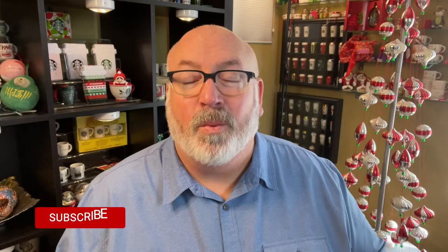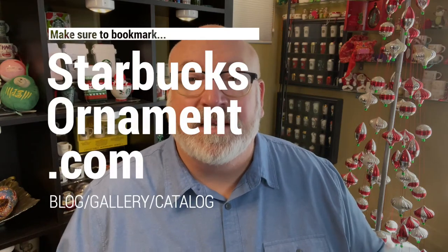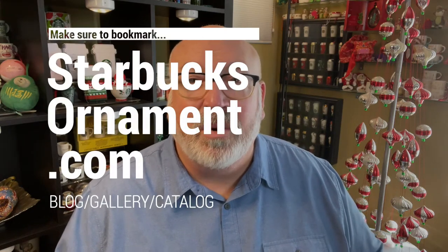I have what I think — and there isn't any way for me to truly verify it — but I have what I think is the world's largest, most complete Starbucks ornament collection. I started the website starbucksornament.com a number of years ago because there was no collector reference site. I encourage you to check out that website, as well as some other resources shown in the link below, to catalog your collection. Maybe you don't have a collection and you're just interested in what Starbucks and Disney have done together. So let's continue and get right into it.